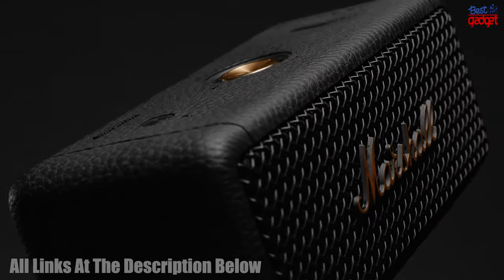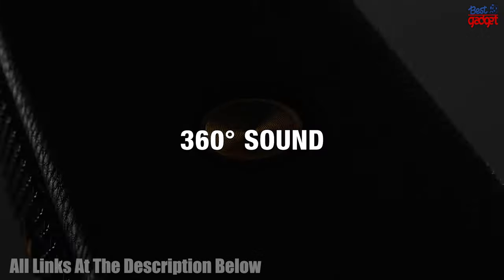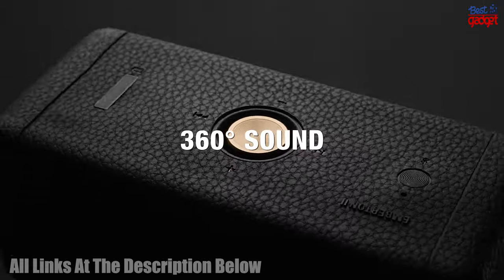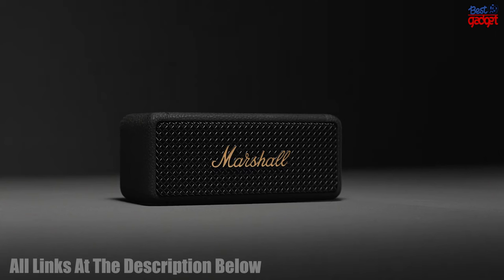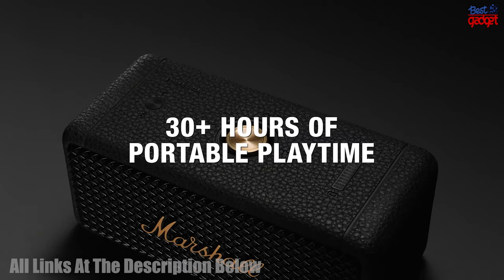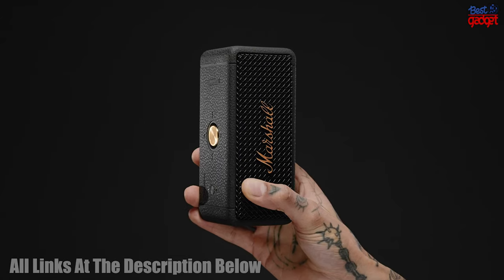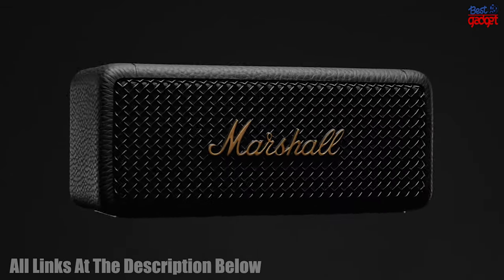So you can take it anywhere with you. It's also extremely easy to use, with a quick setup process, and can even be connected to multiple speakers with the Stack Mode feature, allowing you to amplify your sound. With the Marshall Emberton II Portable Bluetooth Speaker, you can enjoy your favorite music with absolute clarity and convenience.